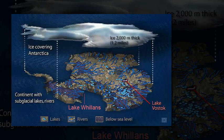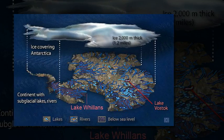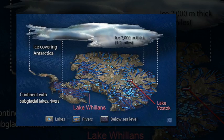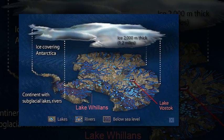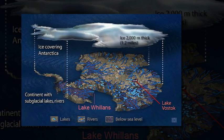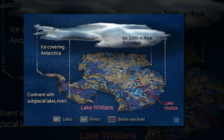Researchers have revealed what really lies under Western Antarctica. They say subglacial Lake Willans, which lies 800 metres beneath the West Antarctic ice sheet, is similar to a wetland. They hope that by analysing the area, it could give new insight into how sea levels will rise as the ice melts due to global warming.